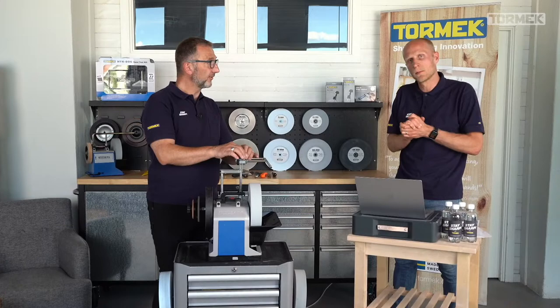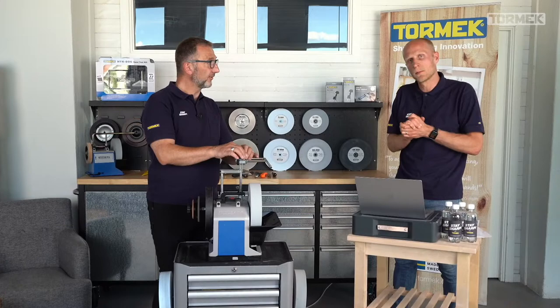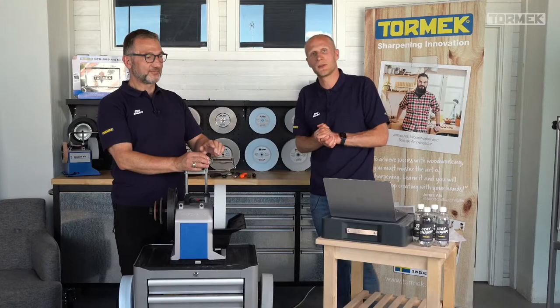Marketing is correcting me — the SG is the Japanese water stone, used for polishing. Thank you Hugo for having my back.